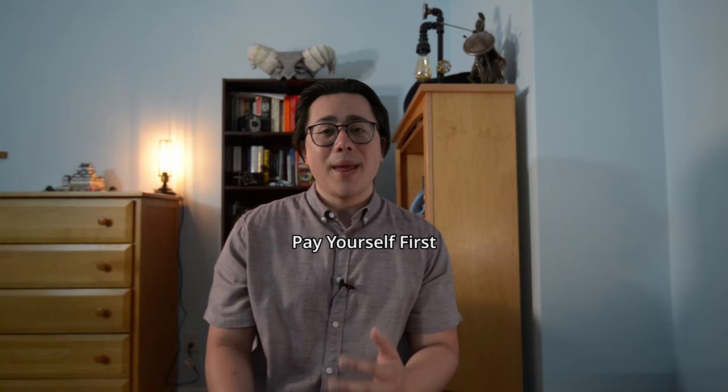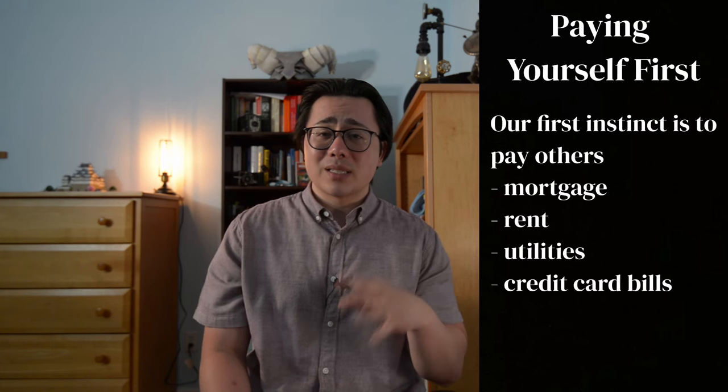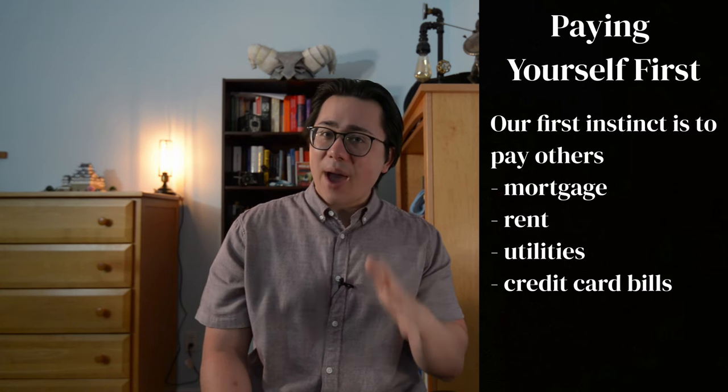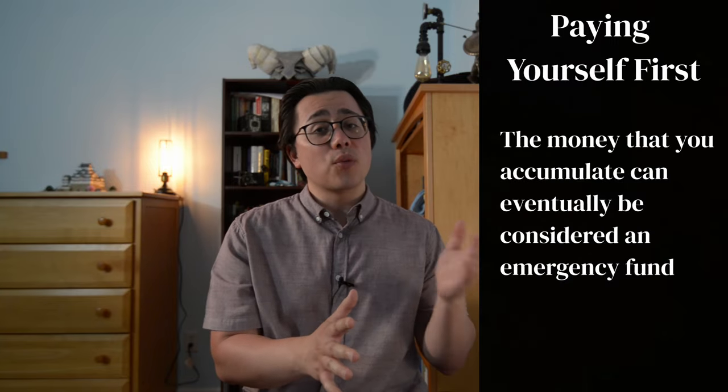Next is paying yourself first. A lot of people are programmed to pay other people first — your mortgage, rent, credit cards, utilities, car payments, and all sorts of stuff like that. You still need to pay these, but try paying yourself first. It could even be 1 to 5% of your paycheck. You want to pay yourself first because there will always be more bills and expenses, and unfortunately you might get to the point where you won't have the opportunity to pay yourself at all. So by paying yourself first, you put money to the side in your savings and let it grow over time.